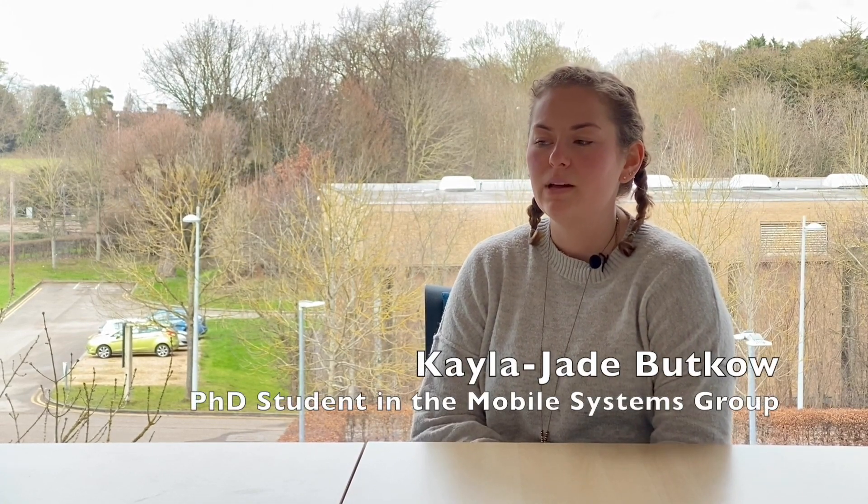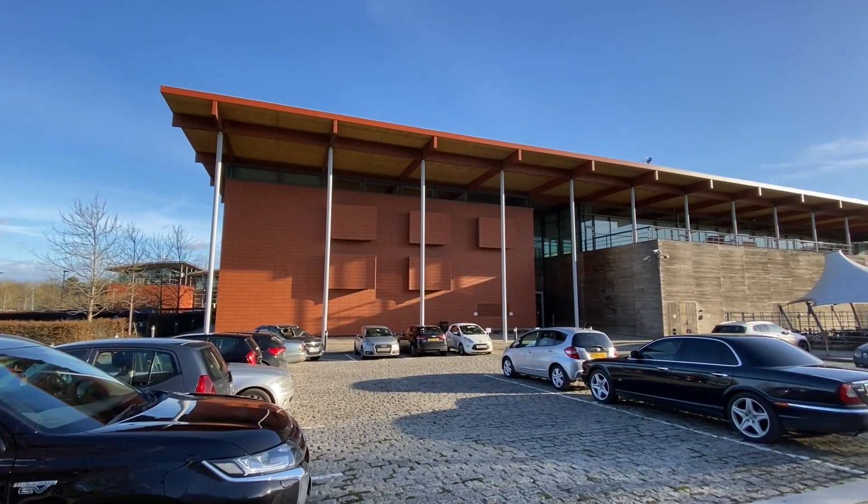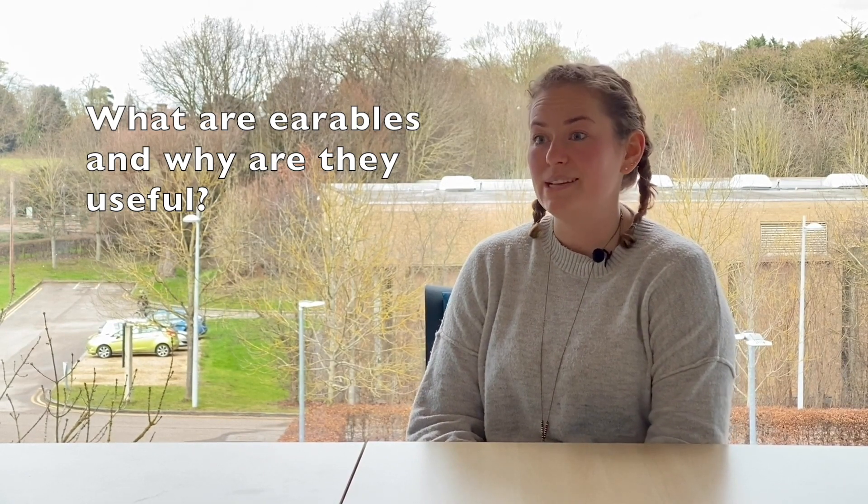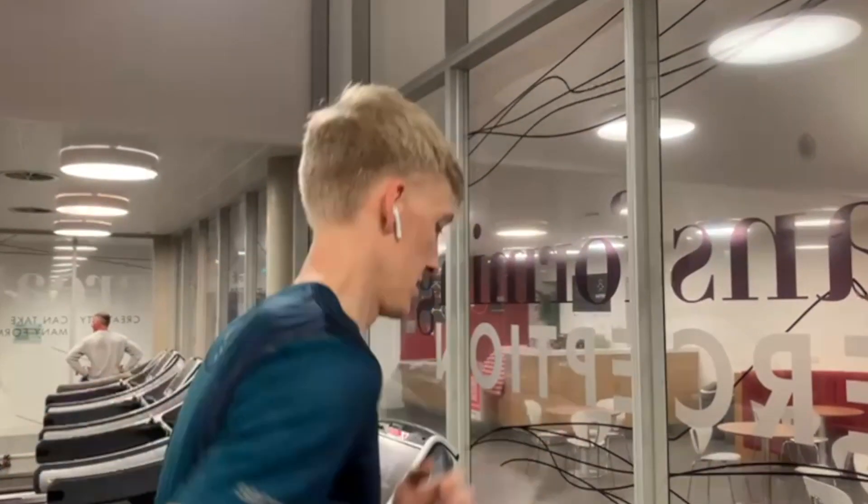I'm Kayla and I'm working in the mobile systems group in the Department of Computer Science. Our group is supervised by Cecilia Mascalo. Earables are wearable systems that we embed with sensors, with the idea being that you wear your headphones all day anyway, so what kinds of information can we get from the user?